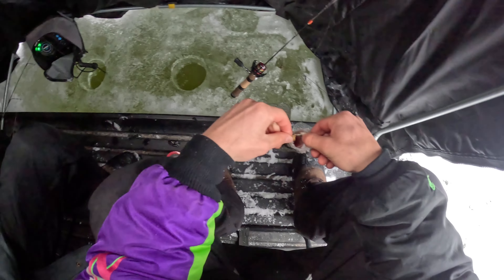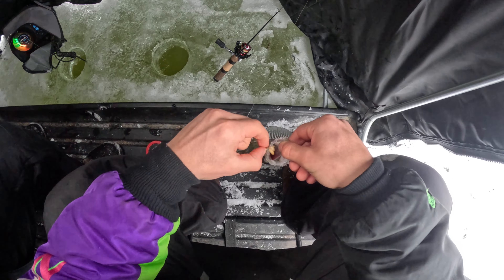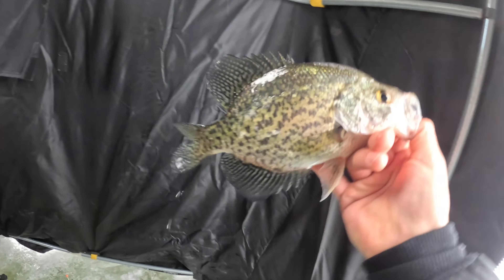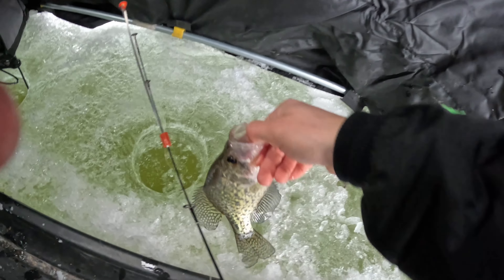I could tell — I knew it was a nice fish. It was too big to be a bluegill. It's a nice crappie that we landed, guys — first fish of the year through the ice. That's cool. We're gonna let him go.